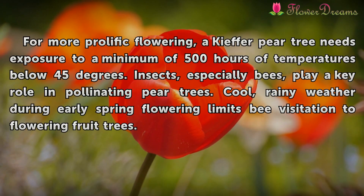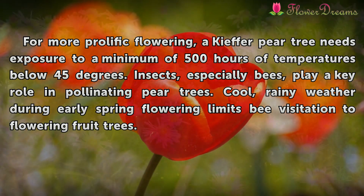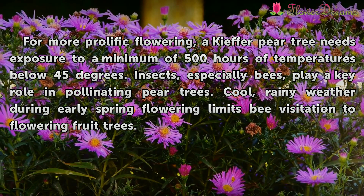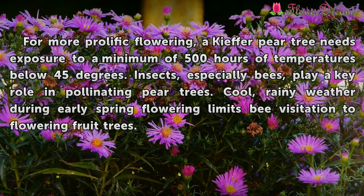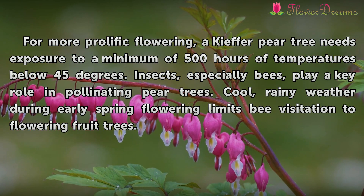For more prolific flowering, a Kieffer pear tree needs exposure to a minimum of 500 hours of temperatures below 45 degrees. Insects, especially bees, play a key role in pollinating pear trees. Cool, rainy weather during early spring flowering limits bee visitation to flowering fruit trees.